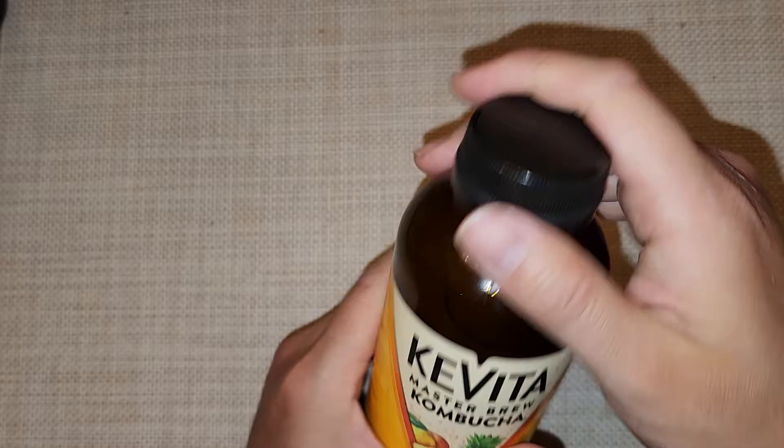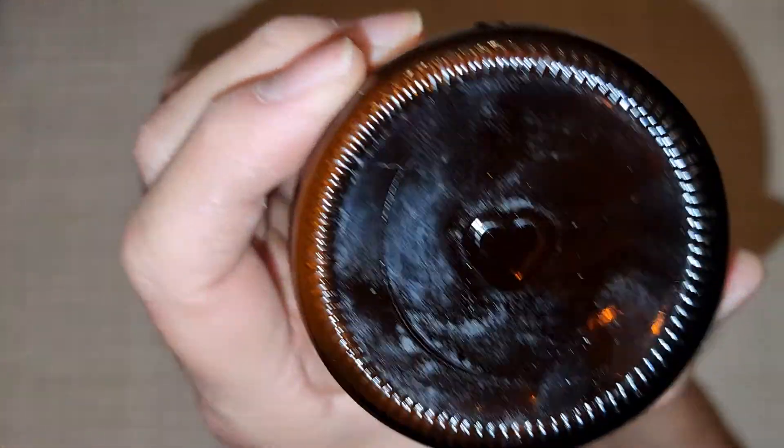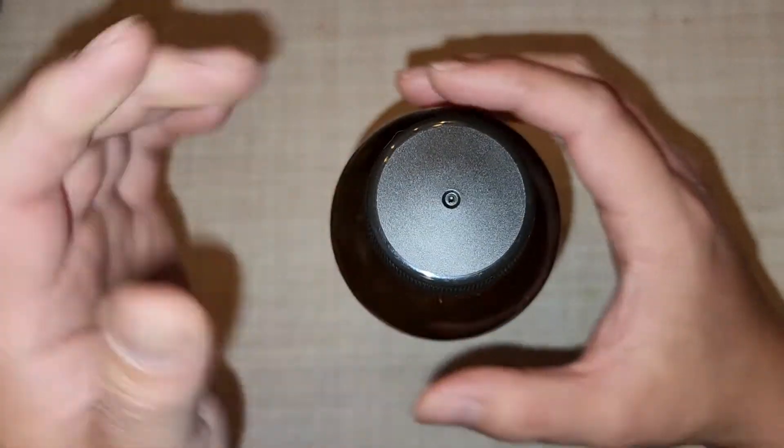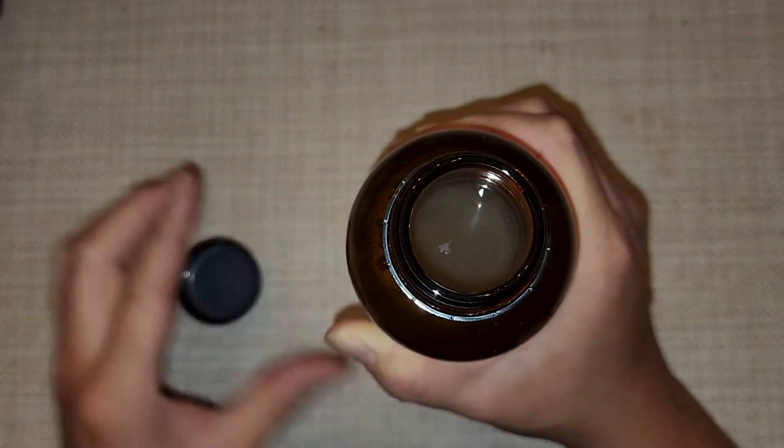The bottle has what looks like a plastic cap, and there's a heart on the bottom. It says swirl gently. I already flipped it upside down, so it's probably messed up, but whatever. Hopefully it's not going to explode. Let's go ahead and open this. It's not too fizzy actually — it didn't fizz out like a soda would. The cap has plastic inside.